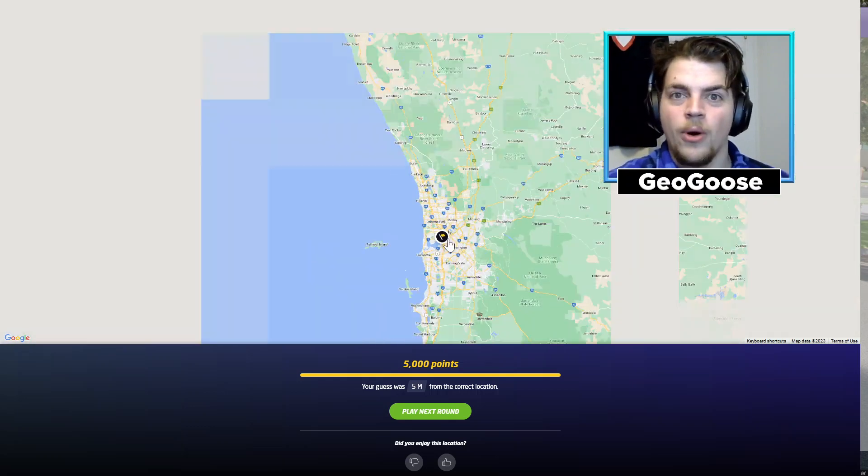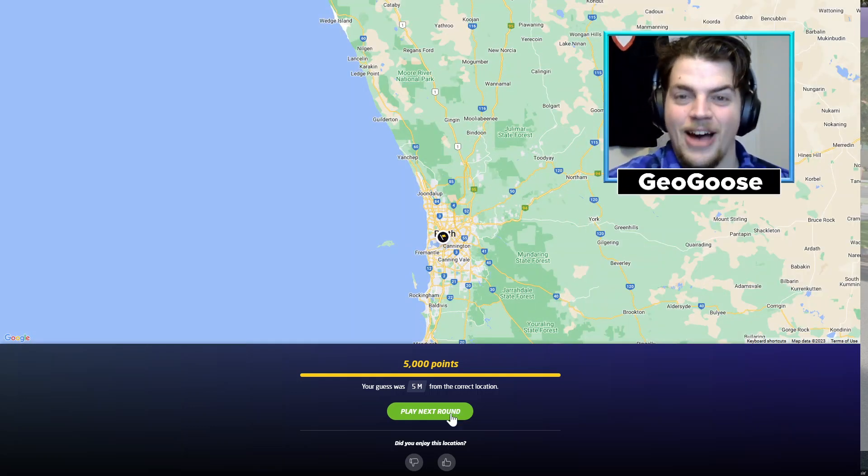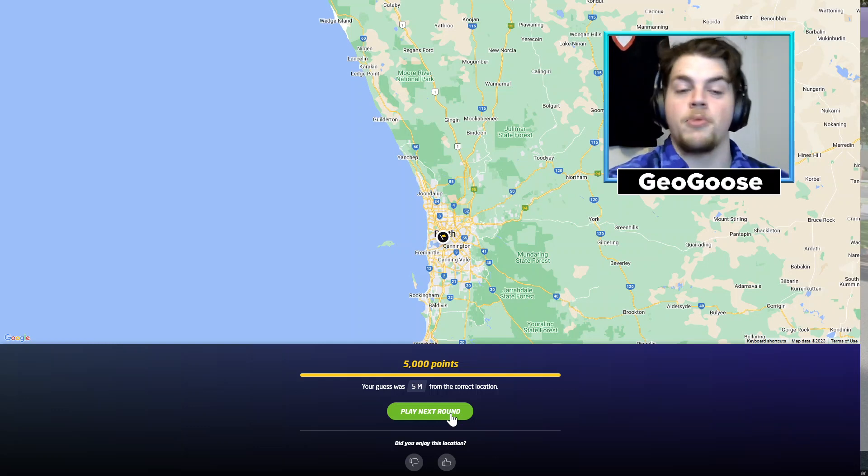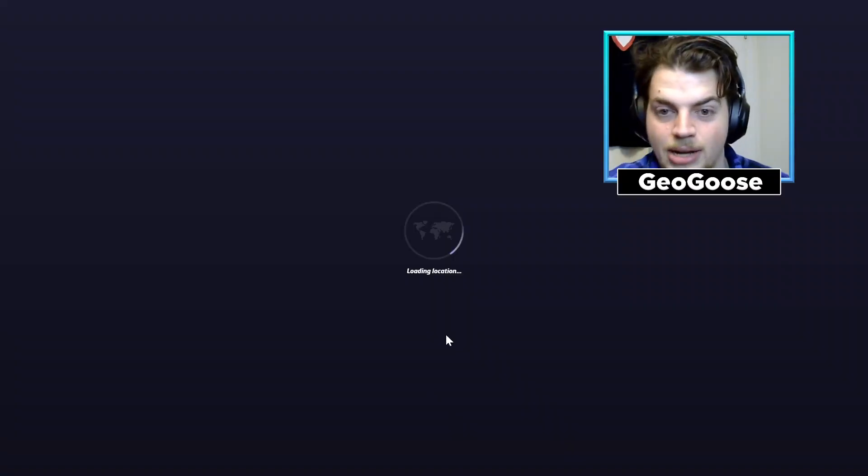Is that a 5,000? Yes it is — five meters from the location! In just two minutes we figured out our exact location in Perth — that is incredible. Back-to-back insane rounds — a near 5k in Tunisia followed by a 5k in Perth. I'm super pumped about that. Let's move on to the next round.